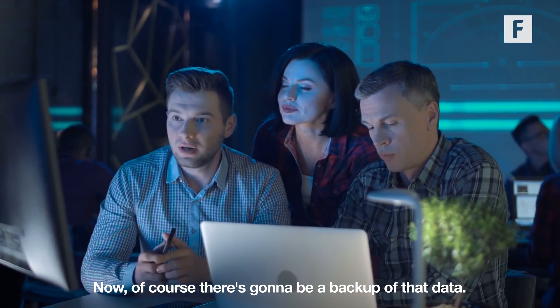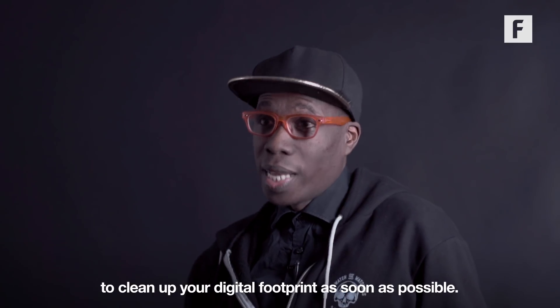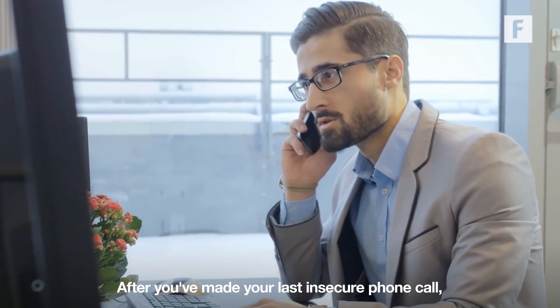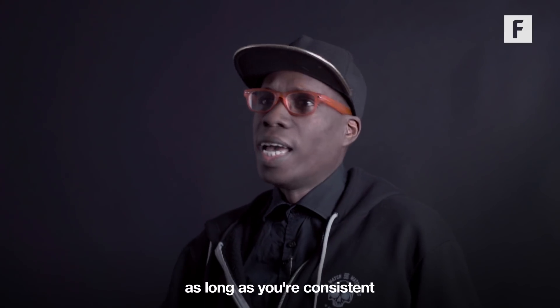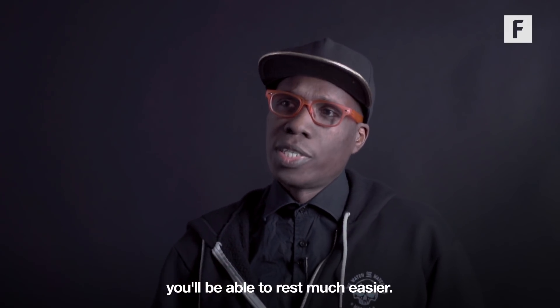Now of course there's going to be a backup of that data. That's why it's important to clean up your digital footprint as soon as possible. After you've made your last insecure phone call or sent your last insecure text, and you finally get that clean slate — from that day on, as long as you're consistent about these security practices, you'll be able to rest much easier.